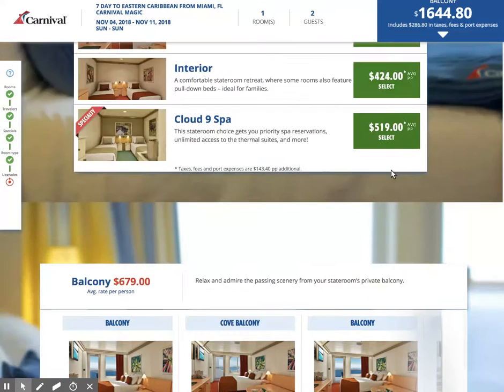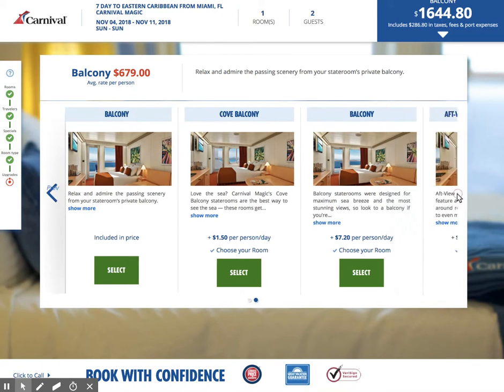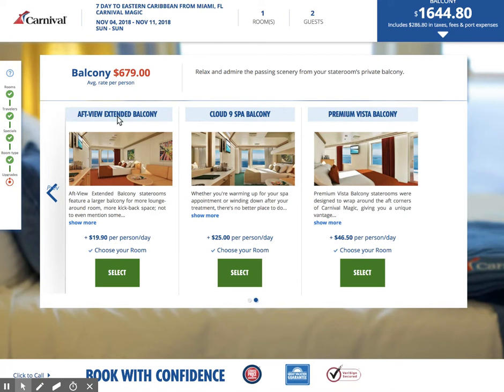So we're going to go to balcony and now look at all these balconies: general balcony — this is included in the price — a cove balcony, balcony, aft view extended balcony, Cloud Nine spa balcony, and premium vista balcony.